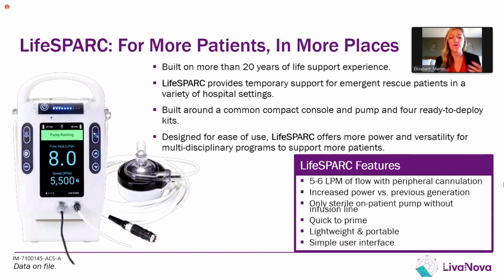We fully commercially launched our new LifeSpark pump and controller this past July, which was really exciting to finally be able to share with our customers. The LifeSpark system is based on more than 20 years of experience with our previous generation products, but it's fully redesigned. The LifeSpark pump is now partially magnetically levitated with a single pivot bearing. The LifeSpark controller is really compact with a super simple interface — easy to learn and easy to manage — shifting the focus away from the device and allowing providers and the team to really manage the patient. Together, the LifeSpark pump and controller provide more power than our previous generation, generating up to five to six liters per minute of flow with peripheral cannulation, and even greater flows with central cannulation.